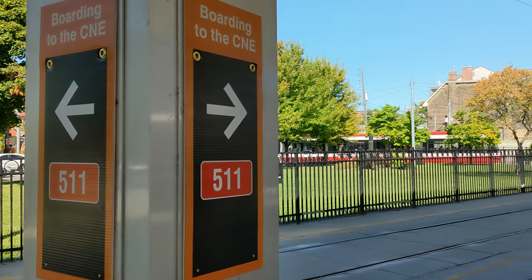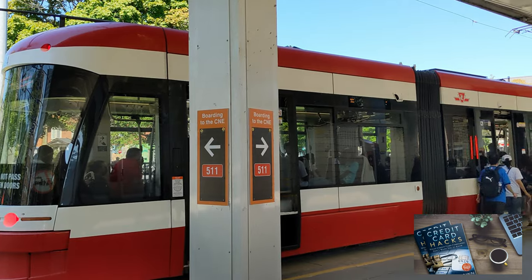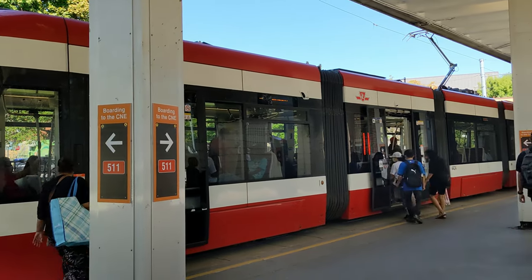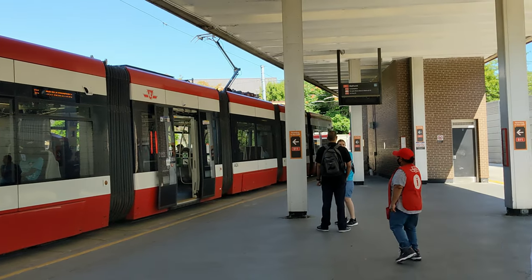The next way is you can take the 511 Bathurst streetcar. From Bathurst station, you're going to take the 511 Bathurst streetcar, which will go to the last stop, which is the CNE.